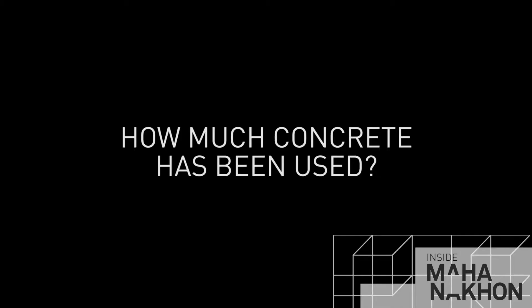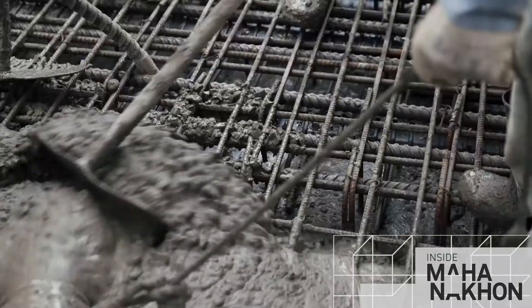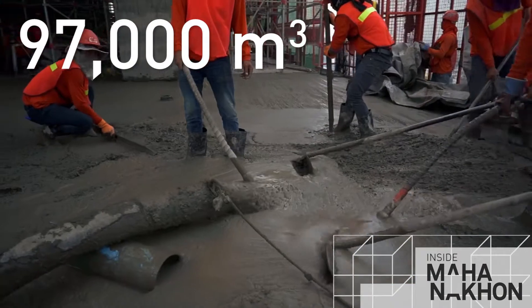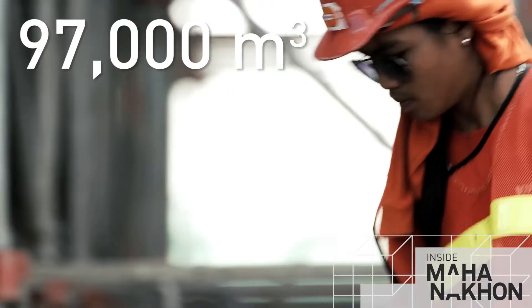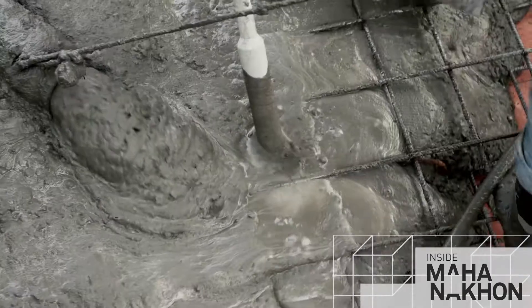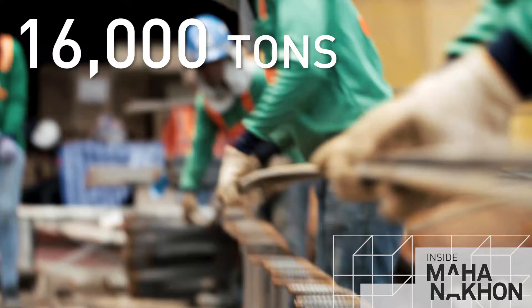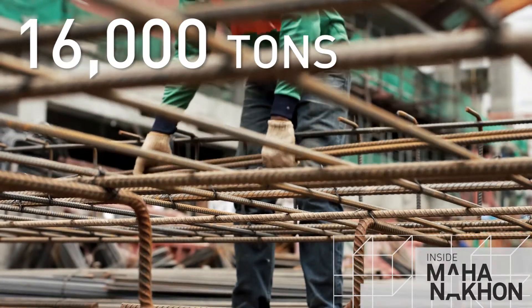How much concrete is used in total on Mahanakorn? That's a great question — a lot of concrete. To be a little bit more precise, we believe it's 97,000 cubic metres of concrete. And how much steel reinforcement has been used in the tower? 16,000 tonnes. That's a lot of steel.